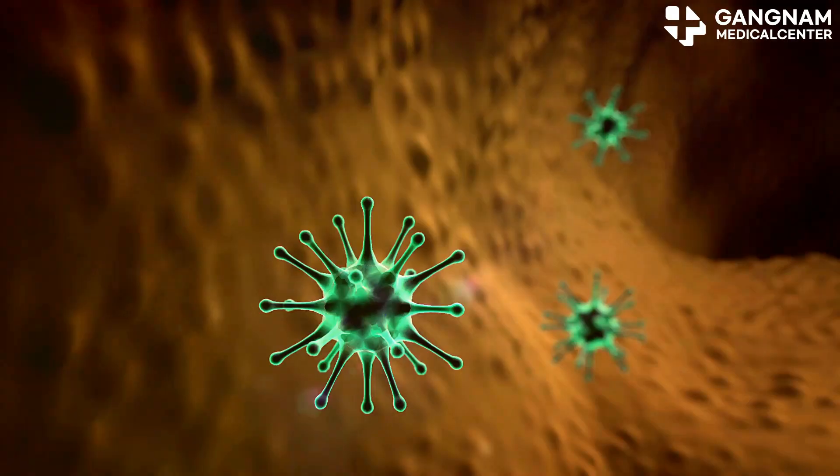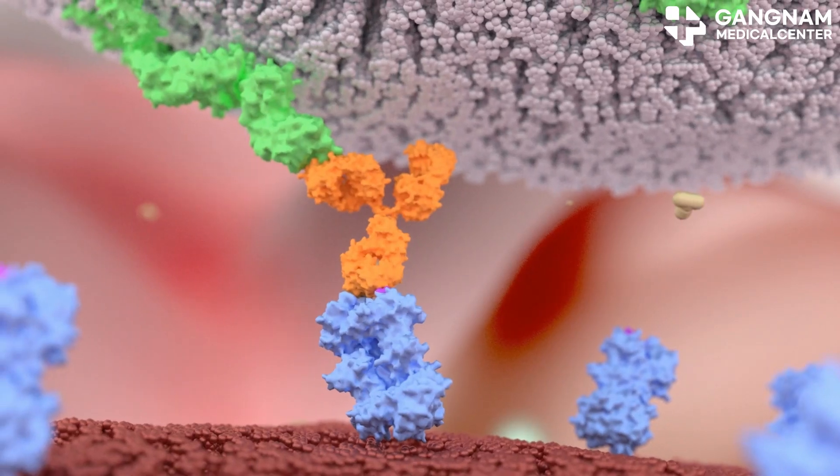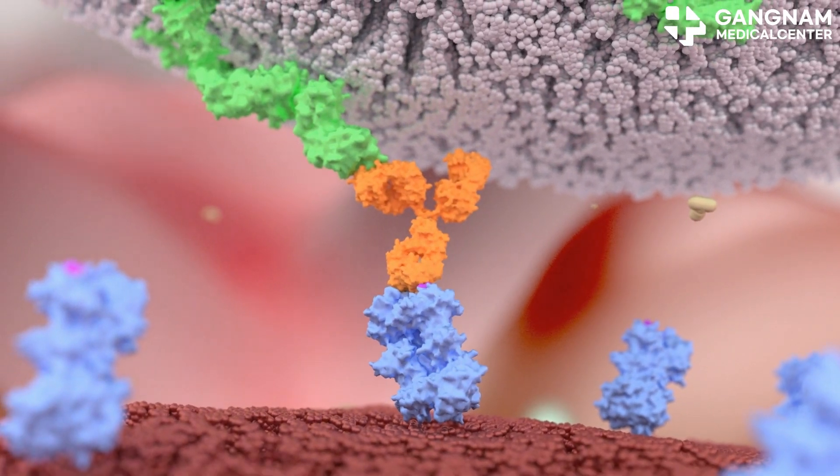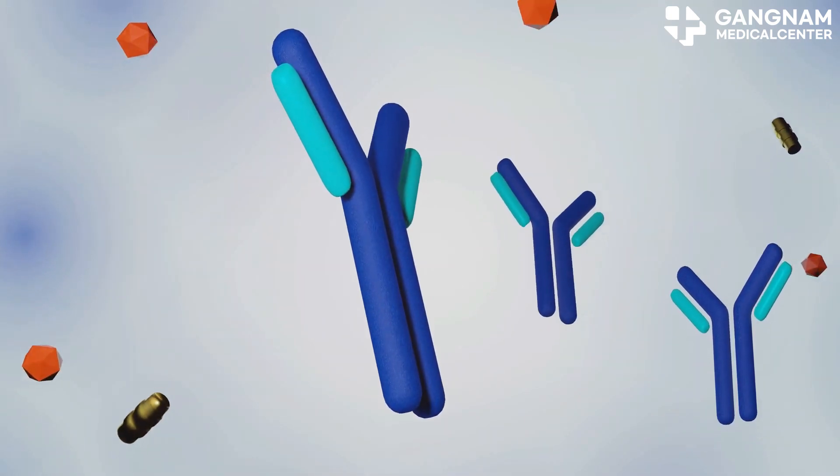First, the antibodies. These are proteins that act like the body's natural defense system. They're specifically designed to recognize and bind to cancer cells. Imagine them as the scouts in this battle, identifying the targets.